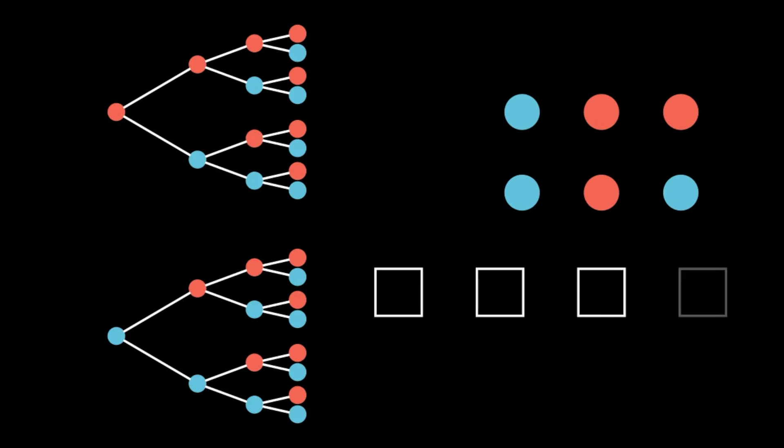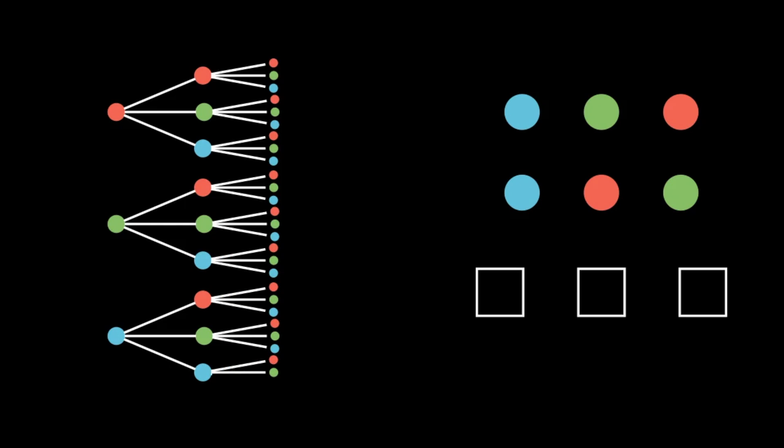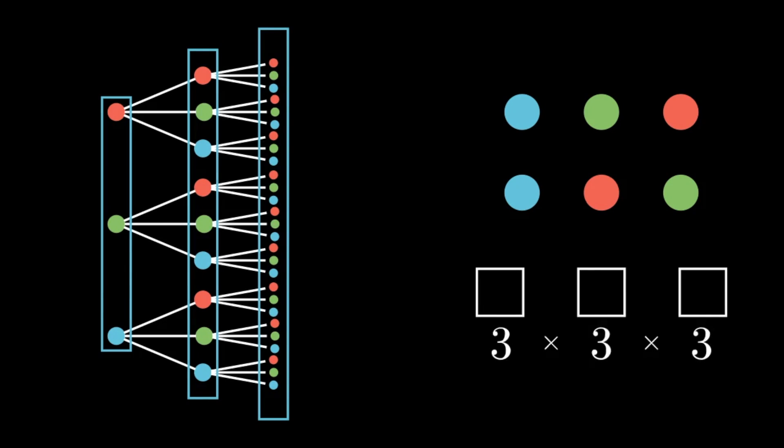Now let's see what happens if we add some more colors in. Let's add in some green dots to our possible dots that we can put in these boxes. Now we can put in there either a red, blue, or green dot, which means we're going to have to include an option for selecting a green dot. The second box can take either a red, blue, or green dot, so we'll have each of these dots split off into those three options. And then the third box splits our options again into a red, green, or blue. We now have 27 different configurations because the first box gave us three options, the second box multiplied all of our options by three, and the third box multiplied our options by three again, leaving us with three cubed, or 27.